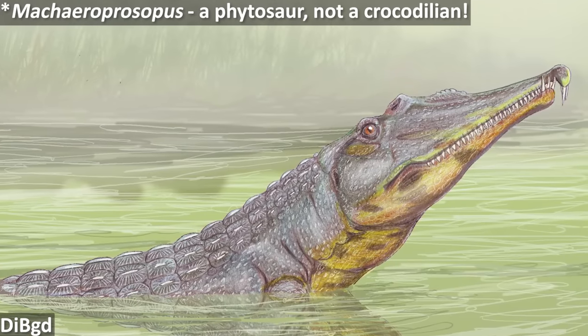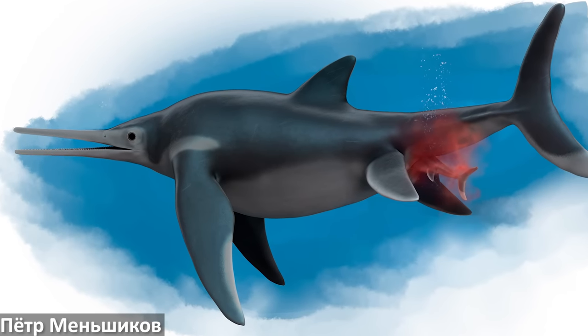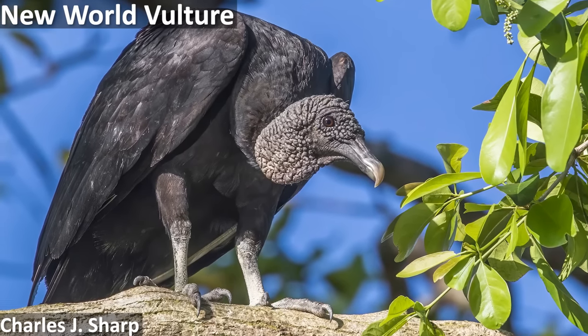Convergent evolution is rampant across all kinds of animal groups, both living and extinct, and it makes sense that it would be. When a certain feature or bit of anatomy helps an organism to become better suited to a certain environment, behaviour or niche, it's going to make it more likely to survive and reproduce, and so pass on that feature to its offspring — natural selection in action. So suppose an unrelated organism also happens to be living in a similar way, or adapting to a similar environment. In that case, the features that work best in that situation are again favoured by natural selection, and you might end up with a very similar looking or behaving animal. Convergent evolution.